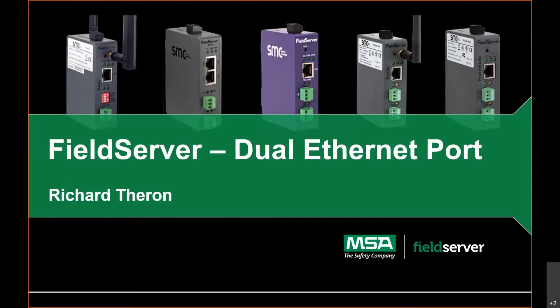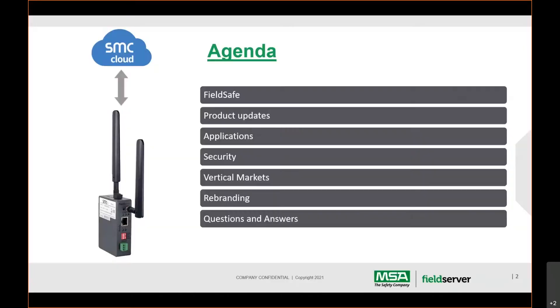Thanks, Jenny. Welcome, everyone, and thanks for carving some time out of your day. We're pretty excited about this product and where we're going with our offerings in the cybersecurity realm. To go over the agenda quickly: we need a recap on FieldSafe and what we're doing going forward, the product update and what the new product consists of, some applications and how we envisage it will be used in the field, the security features, vertical markets, product rebranding, and then the Q&A section.